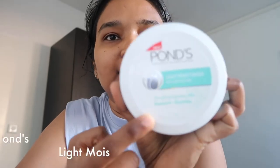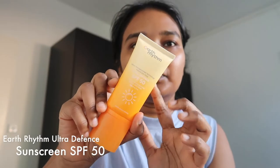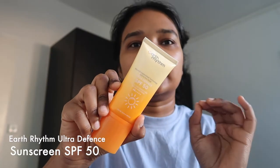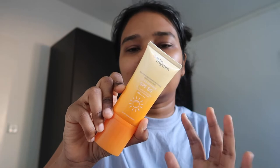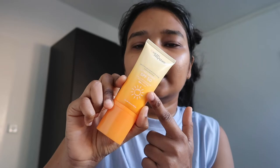I am using Pond's Light Moisturizer with Vitamin E and Glycerin — very hydrating and it doesn't make the face oily. This is what I used in India, so I use it on my face when I go out for moisturization. My sunscreen is one of my favorites — Earth Rhythm, which doesn't give white cast and is not oily. It is very mattifying, a very heavy duty sunscreen. This is SPF 50.